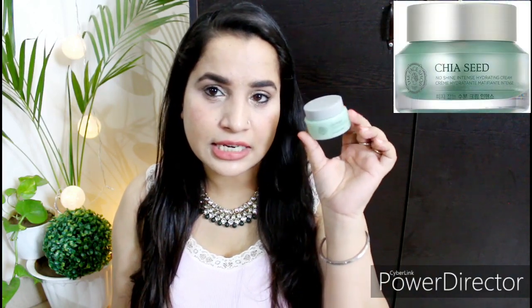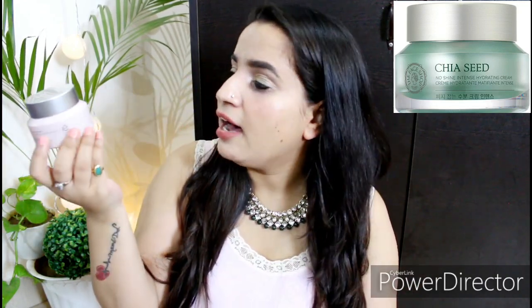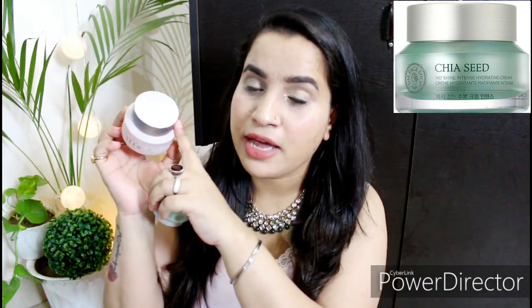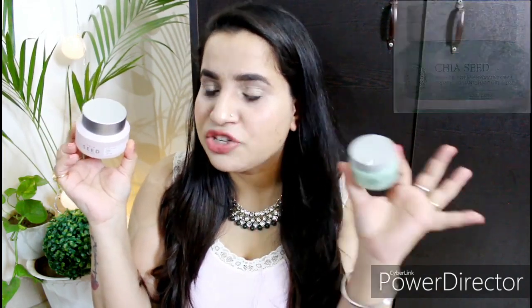Let's start with the packaging first. The original one comes in a green color outer box, and the Hydro one comes in a brown color box with all the information on it. I have the 30ml quantity and this is the full-size product. The original comes in a green tub like this, and the Hydro version looks very luxurious — it has a light peachy pink body with a silver color cap on top, and the original also has a silver cap.